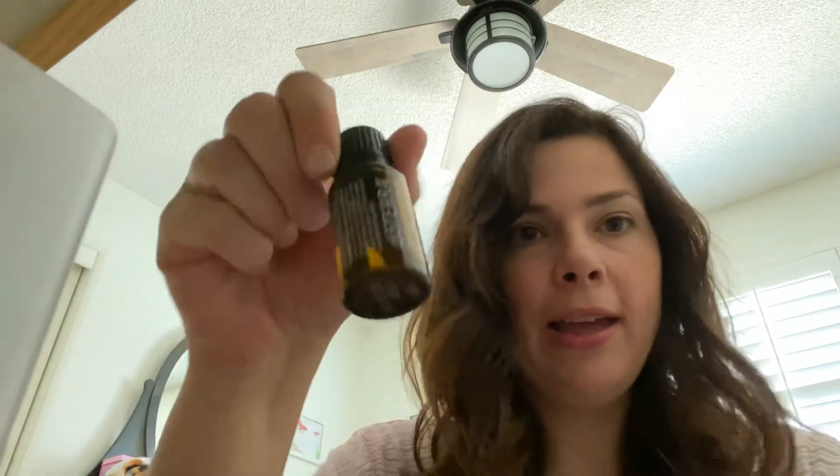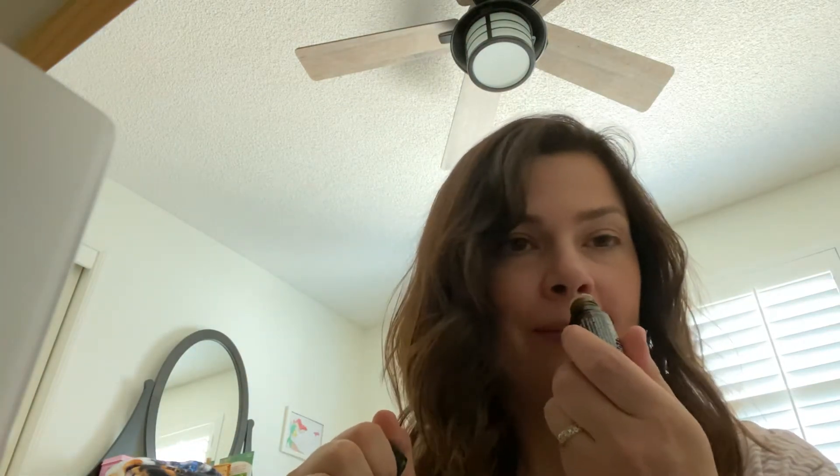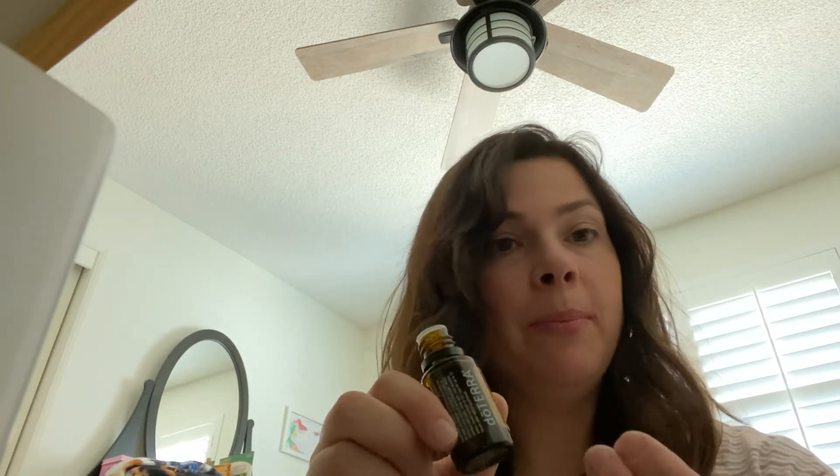Today's video is on wild orange. Wild orange is a sweet, wonderful smell that is invigorating — I love it. It smells so good, like I'm cutting into an orange. Wild orange is cold-pressed; they cold press the peel, the rind, to get the oil. You could use it in a diffuser, which helps clean the air.